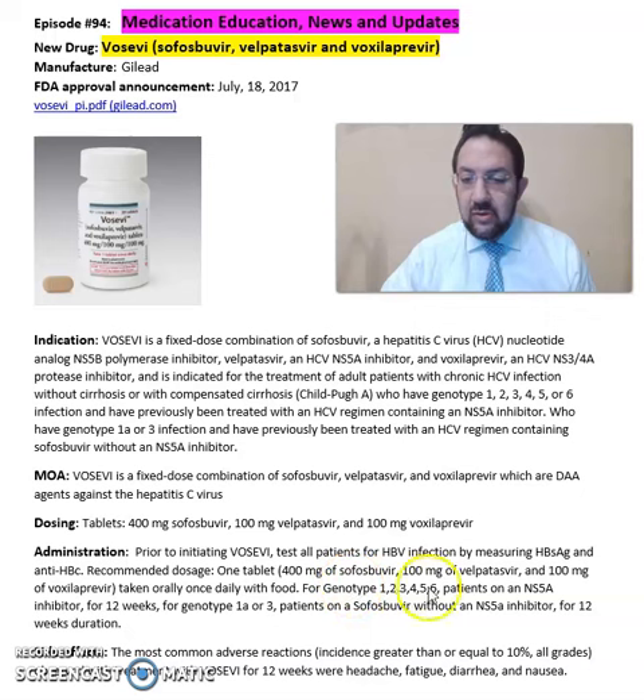For genotypes 1, 2, 3, 4, 5, and 6 patients on an NS5A inhibitor, the duration is 12 weeks. For genotype 1a or 3 patients on sofosbuvir without an NS5A inhibitor, the duration is also 12 weeks.